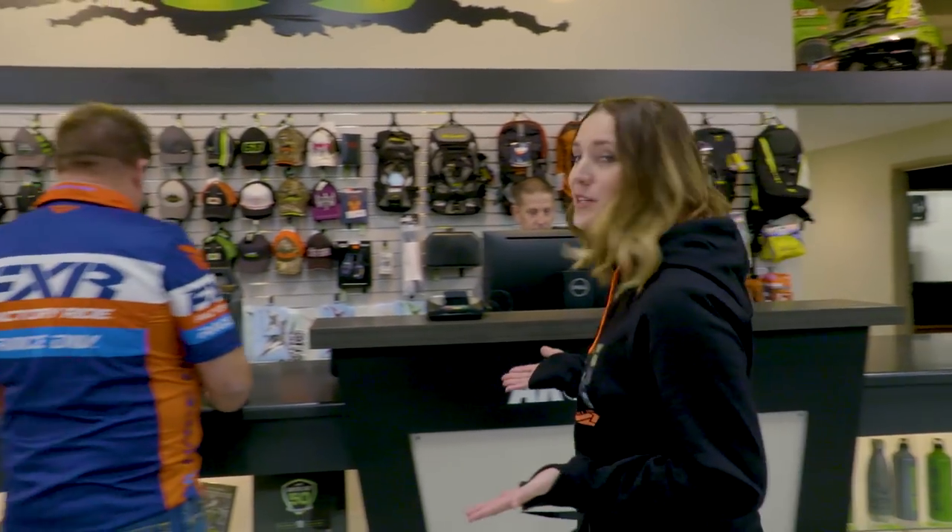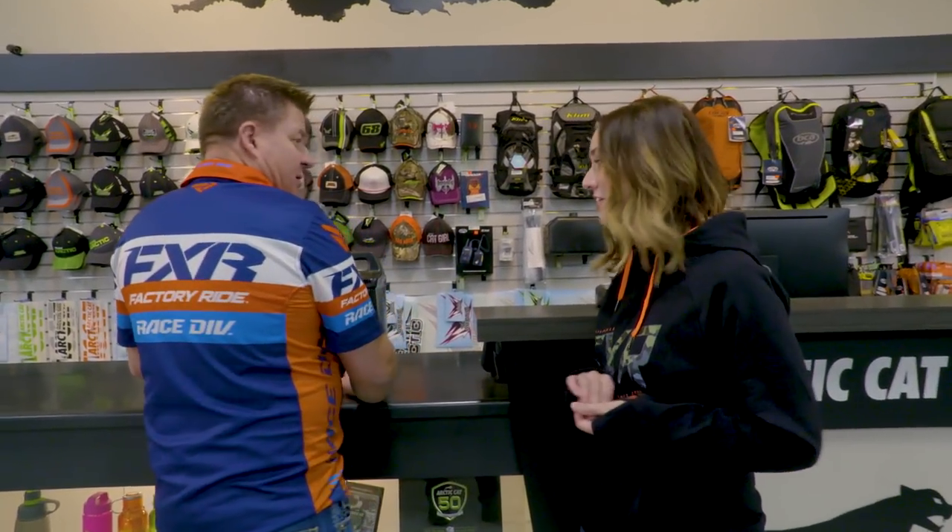Also joining us for this week's episode is our tech expert, Jeff Fisher. It already looks like you're shopping. I'm getting some parts and accessories for our new sleds. And speaking of new sleds, why don't you guys come out to the mountains with us, where we're going to do some new sled evaluations.